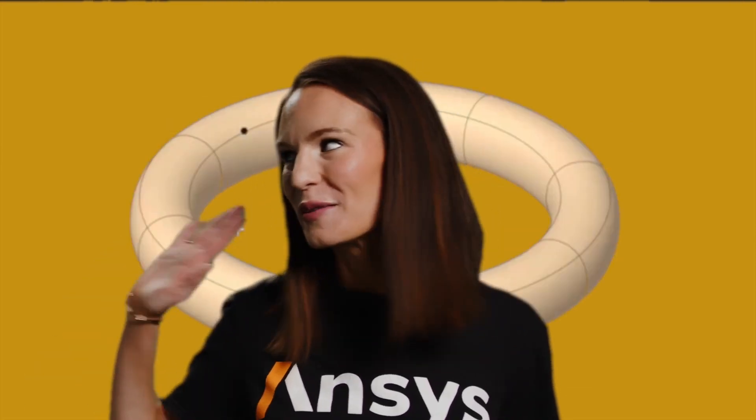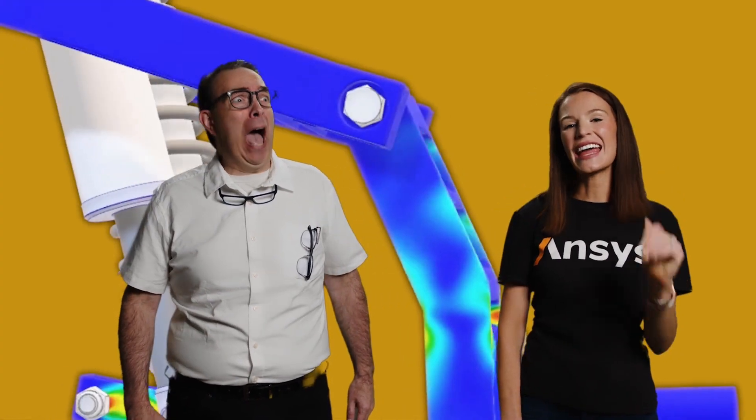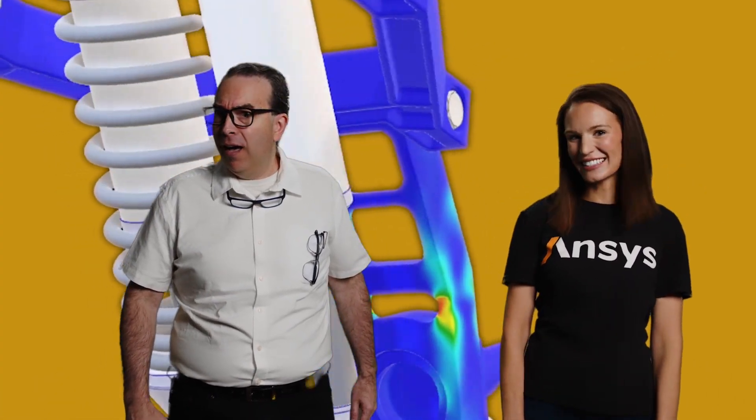You got anything else for me to debunk? No. Can I come over there? Come on over, Wilbert. Discover the joys of fast, accurate, integrated, flexible, and easy-to-use simulations with ANSYS Discovery. See you on the other side of innovation. This side is so much cooler.